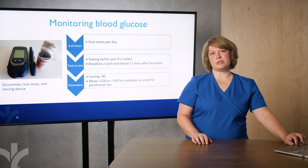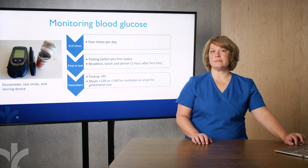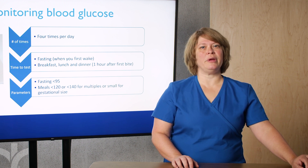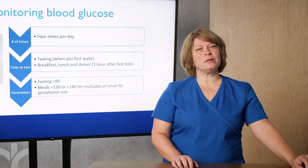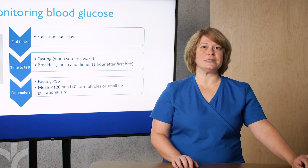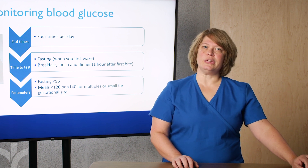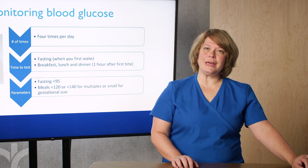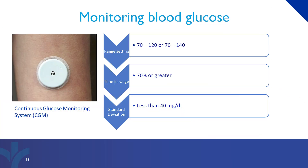There are some exceptions to these guidelines. If you are pregnant with multiples or have been told that your baby is growing just a little bit smaller for their gestational age, then we will give you elevated parameters. Your meal readings then typically need to be less than 140. Those with a continuous glucose monitoring system, or CGM, we recommend the range settings of 70 to 120, or 70 to 140 for multiple or smaller babies.